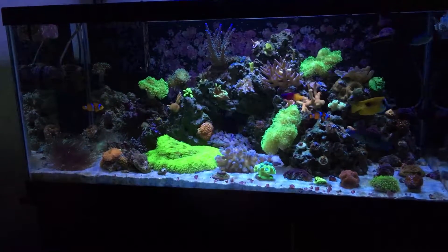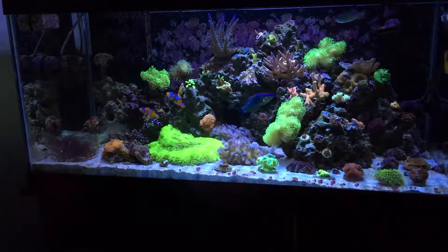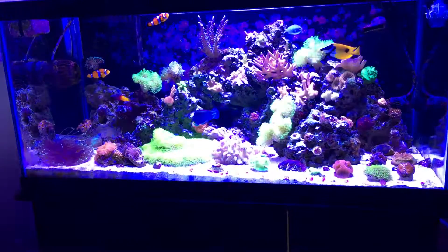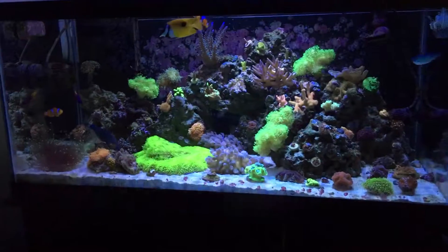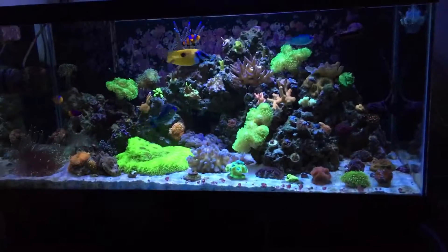40 gallon breeder update. This is through the polarized lens — without the polarized lens it looks like that, so the blues saturate. With the polarized lens it looks much more true.